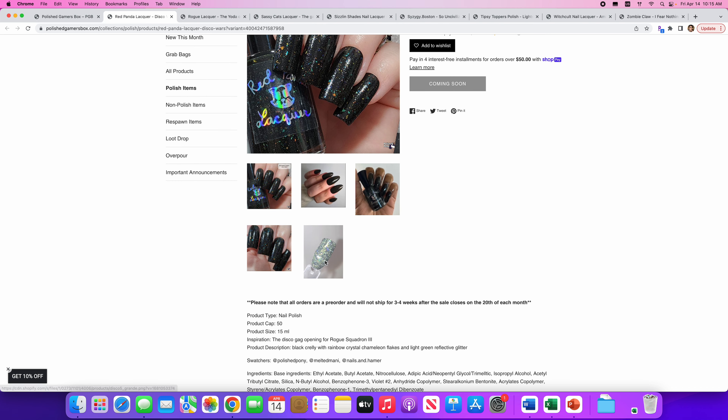Sassy Cat's Lacquer — The Galaxy Awaits. Another brand I'm really interested in trying. 50 of these are available and it's inspired by the Star Wars Jedi Fallen Order. It's a navy base with a copper shimmer. This sounds delightful and it looks very very pretty. However I have enough dark nail polish for the next millennium, so I'm going to say no — but I really love that copper and blue combo.